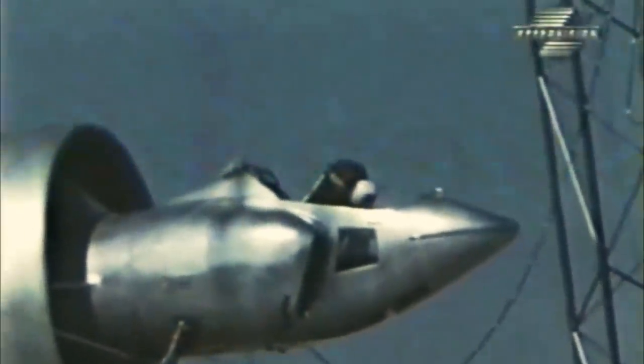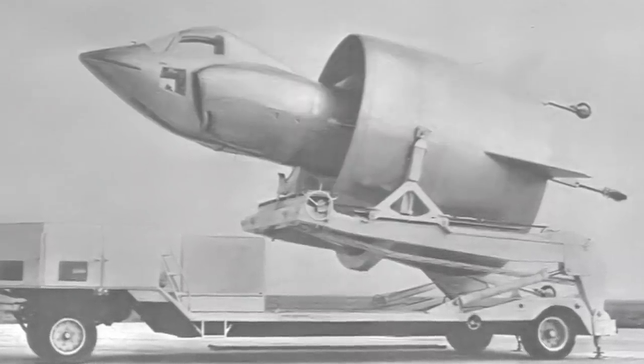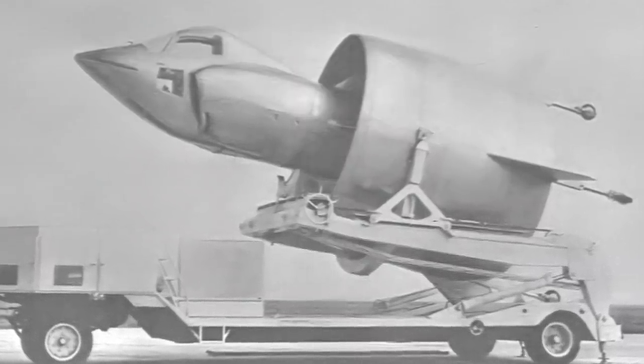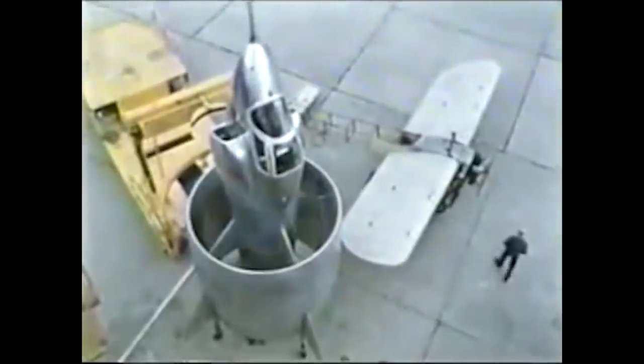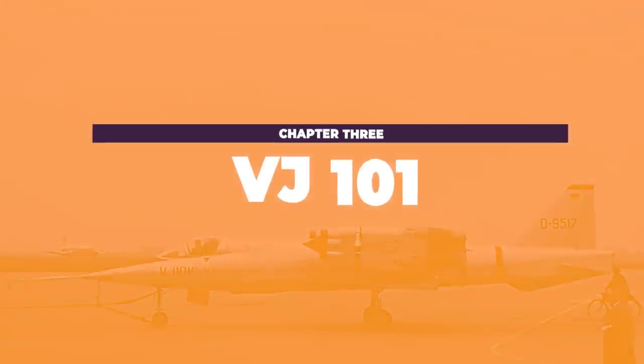Overall, eight successful test flights were conducted with test pilot Auguste Morel at the controls each time. It was on the ninth flight that things went very wrong. He lost control of the craft while trying to transition to limited horizontal flight and was unable to regain it. Morel made the choice to eject, escaping the rapidly descending craft at only 150 meters above the ground. He survived, albeit with some bad injuries. The aircraft was totally destroyed, the project was shelved, and no further test flights were ever made.